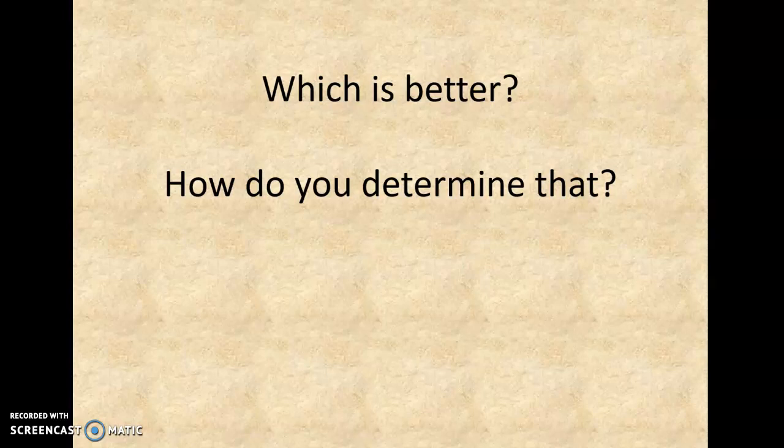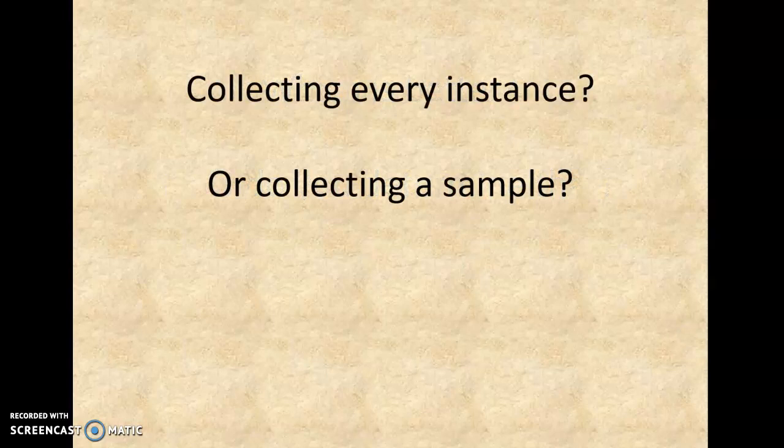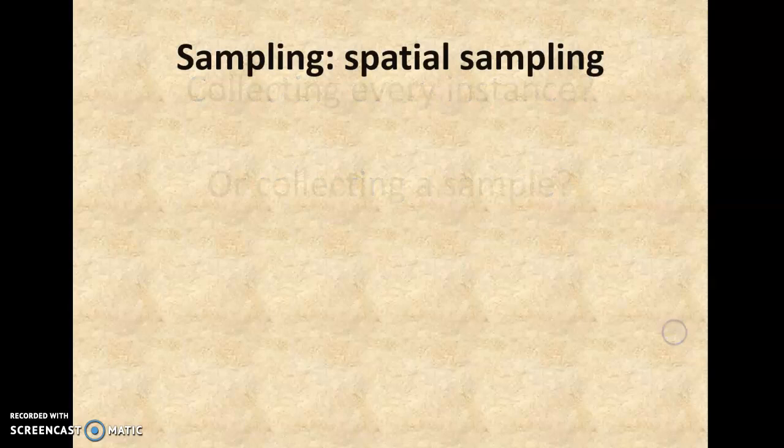So which is better — primary or secondary? How do you decide whether you need to go out and get the data yourself? How do you decide whether you need to do your own fieldwork? In this class, we're focused on the primary source — you going to collect. Are you going to collect every instance, or are you going to collect a sample? It depends on the purpose. For the cemetery mapping I've been doing, we needed every single instance. If you're collecting a sample, then it's different.